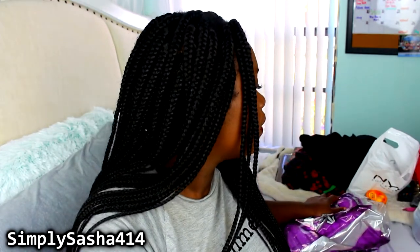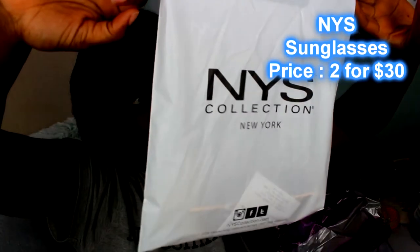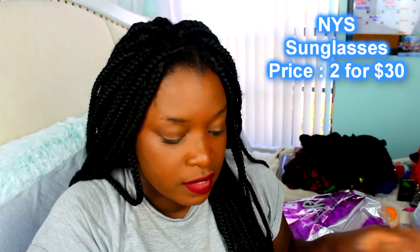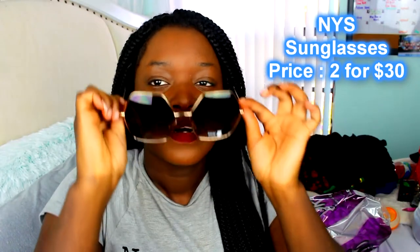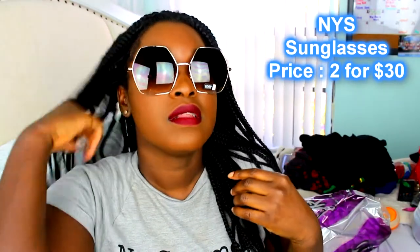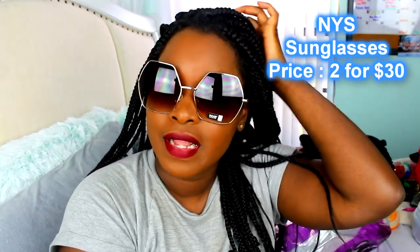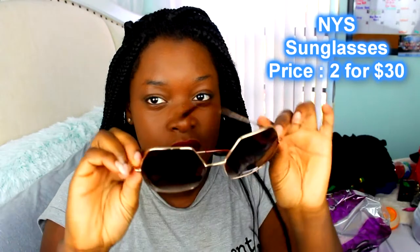Next thing I want to show you guys — I'll show you my shades. I bought some shades from this kiosk in the mall called NYS Collection. These are so cute. The first one I got are these — they're pretty big shades, but I like big shades. I love shades in general. These are how they look — they're pretty huge, but I like them. They're protecting me from these lights, you guys — these lights are something serious.